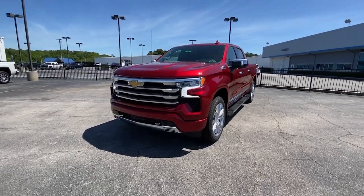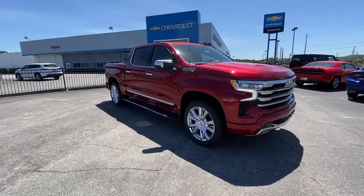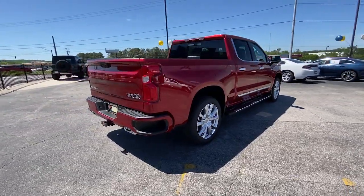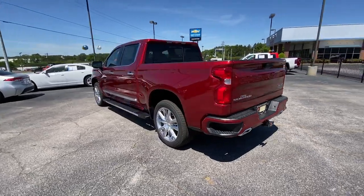Picture yourself in the 2023 Chevrolet Silverado 1500. Stay connected on the work site in the full-size Silverado 1500 pickup. Its smooth, agile ride keeps you comfortable, while its rugged strength gets the job done.